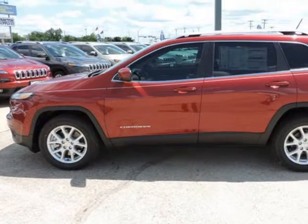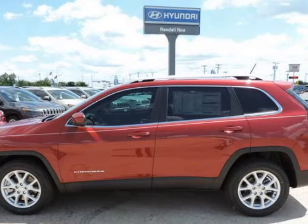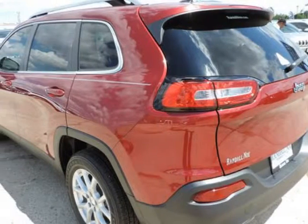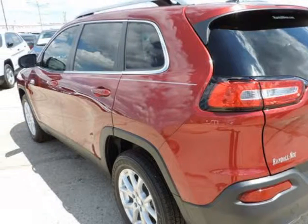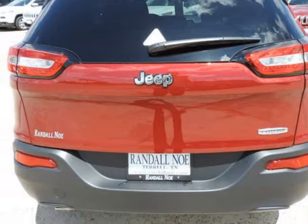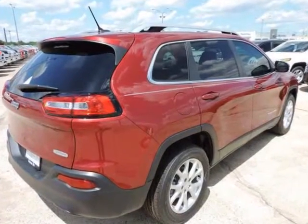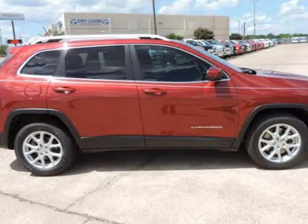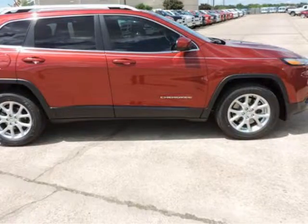Randall Noe Chrysler Dodge Jeep Ram presents this 2014 Jeep Cherokee front-wheel drive 4-door Latitude, represented in red. Fuel efficiency comes in at 31 highway and 22 city. Under the hood you will find the 2.4-liter I4 16-volt MPFI SOHC coupled with the automatic. Purchase this Jeep with confidence knowing it is backed with a 36-month/36,000-mile warranty.